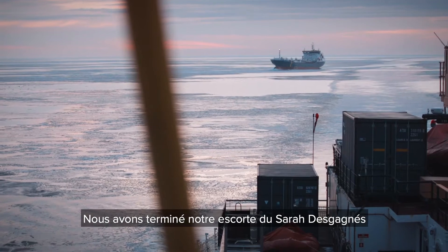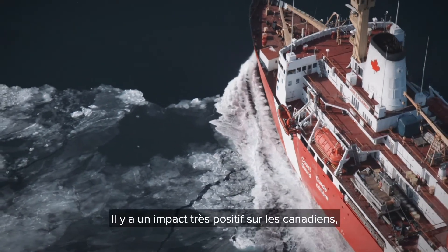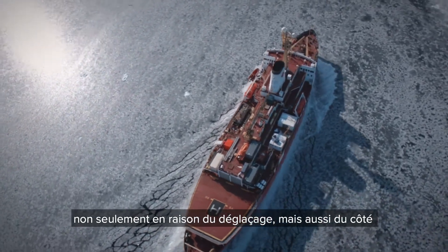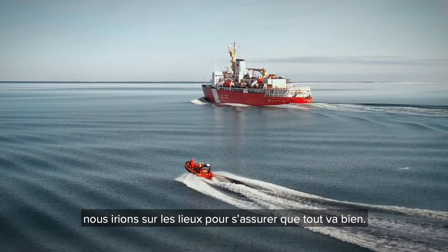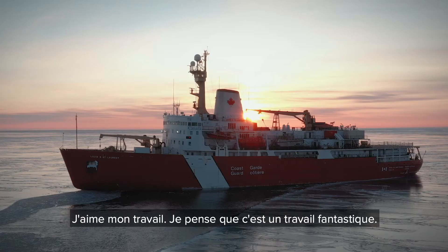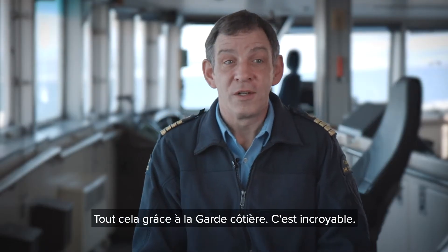We've completed the escort of the Sierra de Gagne, and she's on her way to the river. It does have a very positive impact on Canadians — not only ice breaking, but conservation protection, aids to navigation, and search and rescue. If we're working search and rescue and something happened with the fishermen, we would go out there and make sure everyone's okay. I love my job. I think it's a fantastic job. There are so many amazing things I've seen and done, all because of Coast Guard — it is incredible.